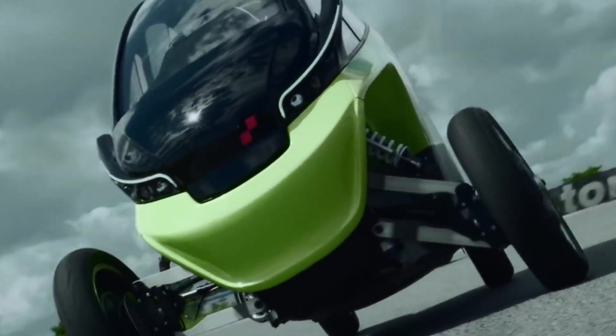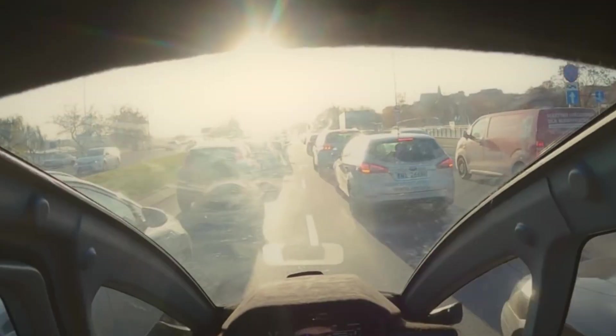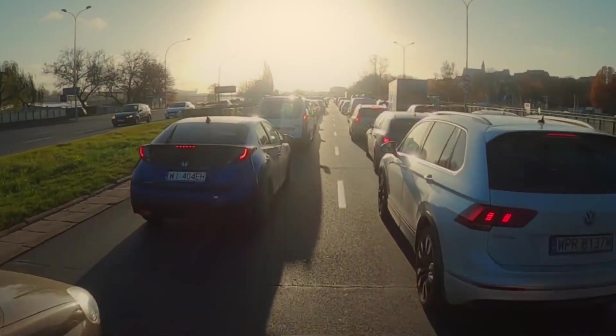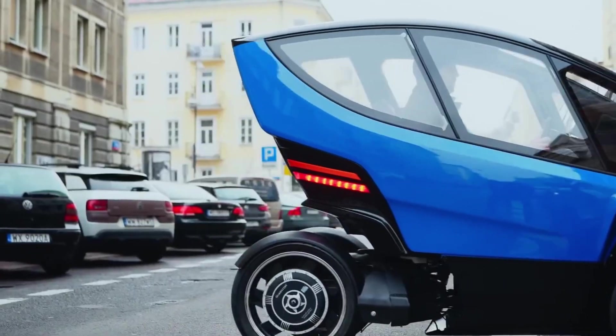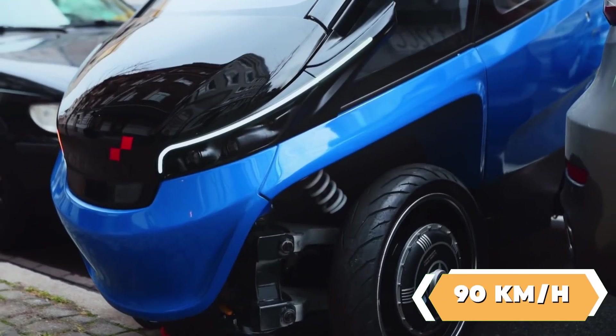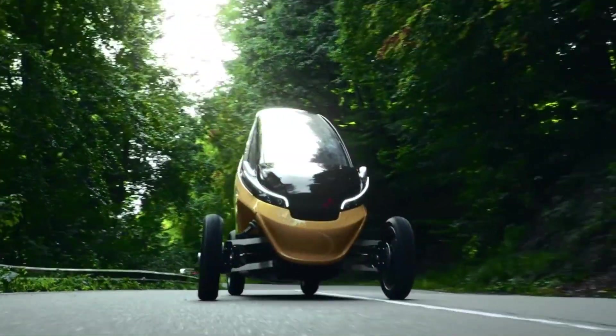The Trigo is a new kind of vehicle that combines the best parts of cars and motorcycles. It has a special feature that lets it change its width with a button. When driving fast, it acts like a small car, going up to 90 km per hour and measuring 148 cm wide, which makes it both fun and efficient.